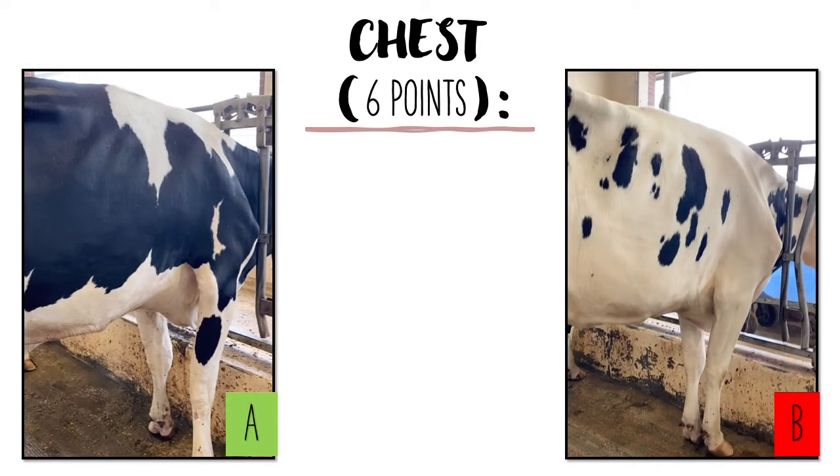When looking at the chest floor, the judger should want it to be wide and deep, providing enough capacity for vital organs. In the photo on the right with cow B, the judger can see that the width between the cow's front legs is small and it is also shallow, meaning the depth of the chest is not very long from the top back line. Compared to cow A on the left, whose chest is nice and wide and has a little more depth.